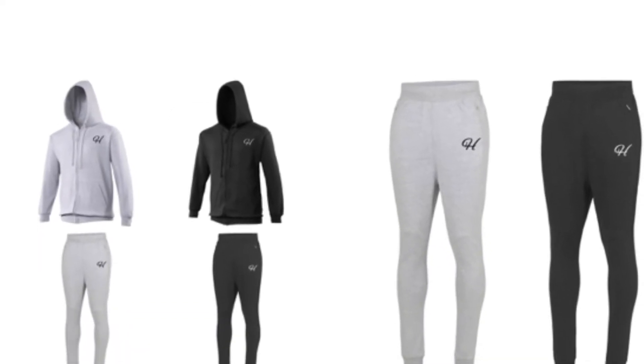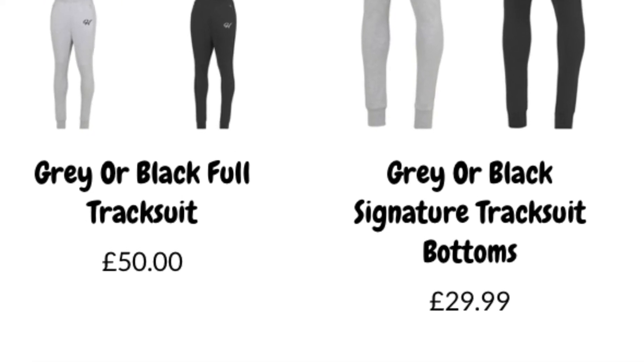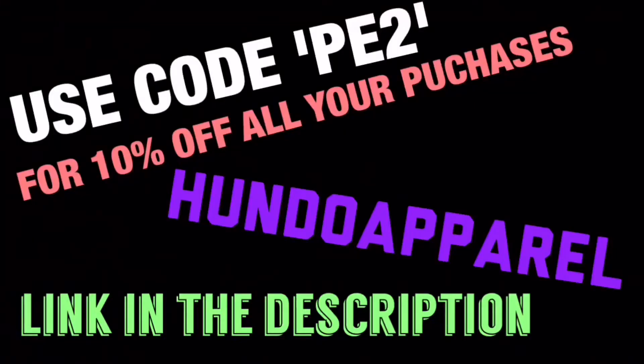Before we get into this video, click the link down below to order your own Hundo apparel clothing and use code PE2 for a 10% discount at checkout. We do have a sponsor, and in the next few videos you won't see that because they've been pre-recorded, but eventually you will see our sponsor pop up.